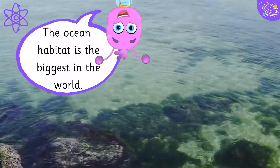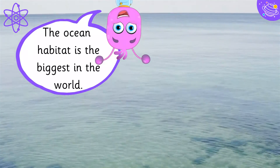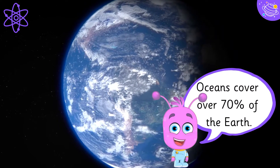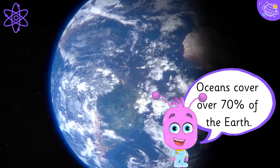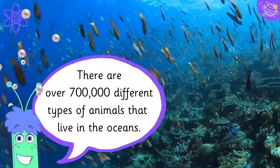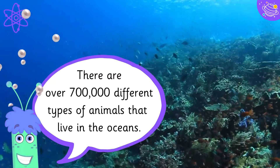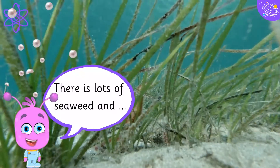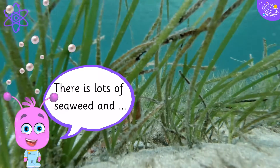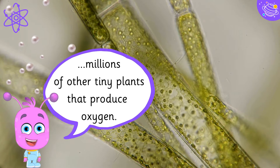The ocean habitat is the biggest in the world. Oceans cover over 70% of the Earth. There are over 700,000 different types of animals that live in the oceans. There is lots of seaweed and millions of other tiny plants that produce oxygen.